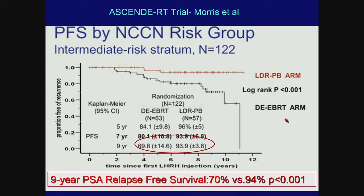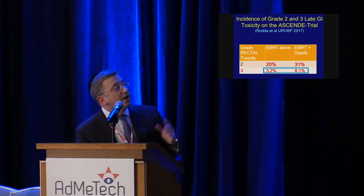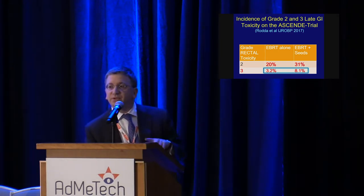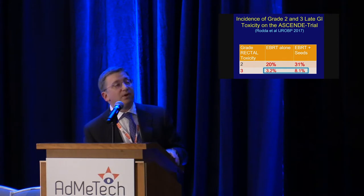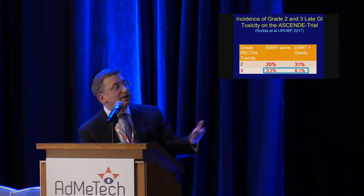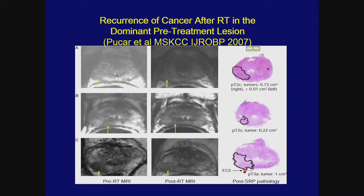This improved outcome likely reflects the advantage of dose intensification to the prostate, but it comes with a price: that study showed higher rates of rectal and urinary toxicities. This underscores why it is important to apply precision technologies and techniques to better target radiation and exclude normal tissue — approaches not necessarily used in that randomized trial. Besides dose intensification, another very important aspect we recognize...